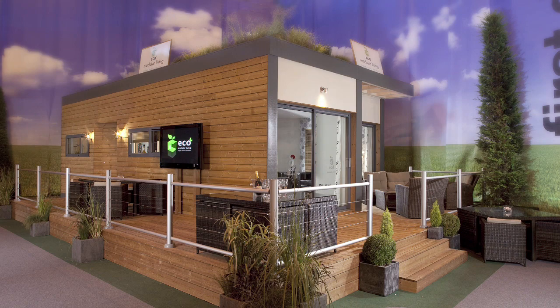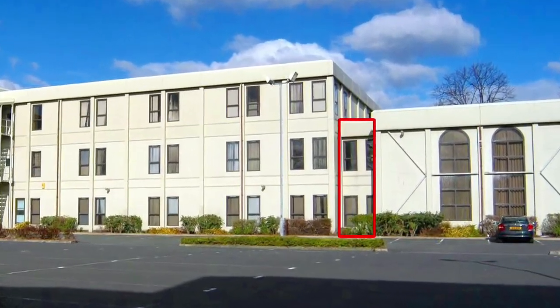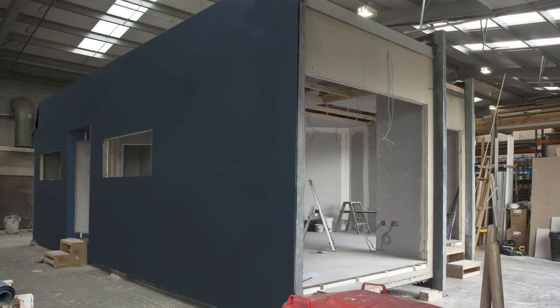This is it — the recycled residence. It started off life as part of the University of East London. Now this building is made up of lots of portable buildings stacked one on top of the other. It was taken down and the refurb guys got to work turning each section into a funky new home.